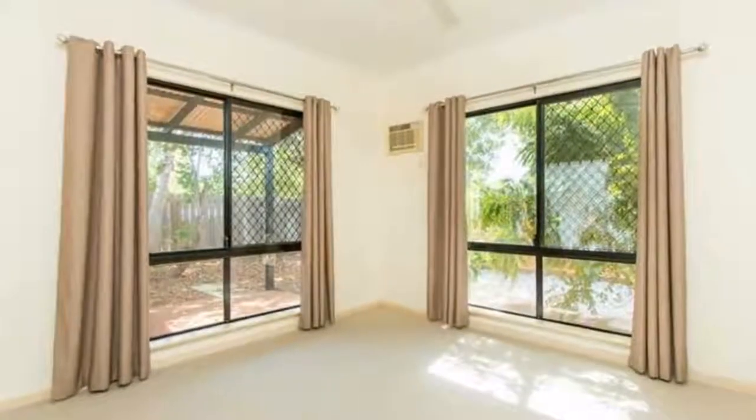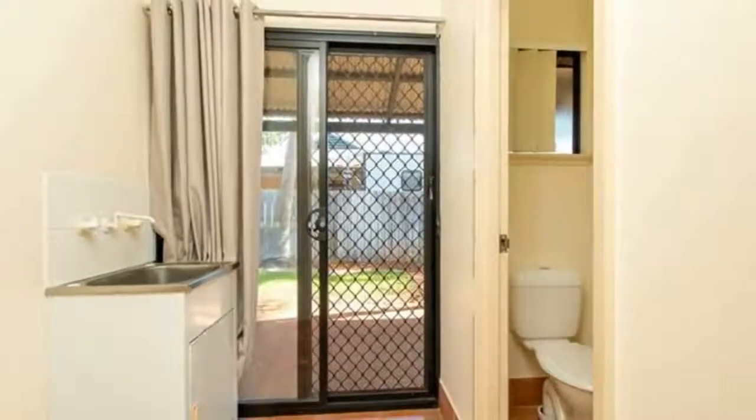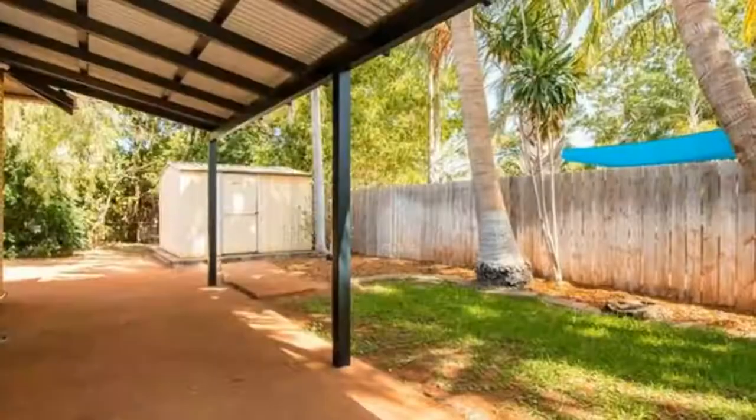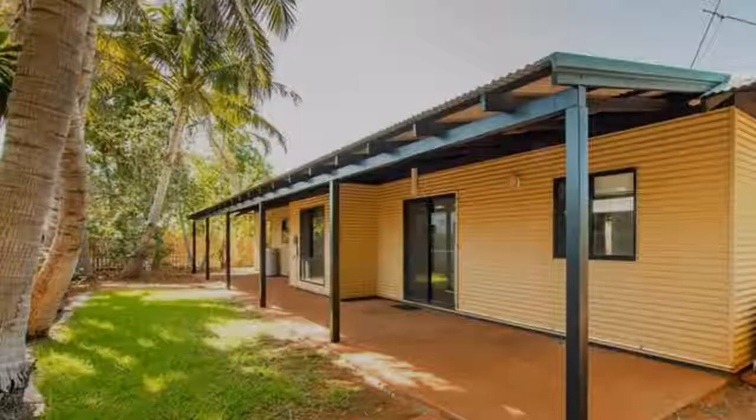Enjoy the backyard which is shaded with several palms, is low maintenance and has reticulated established gardens. There is also a good sized shed neatly tucked away offering further storage.